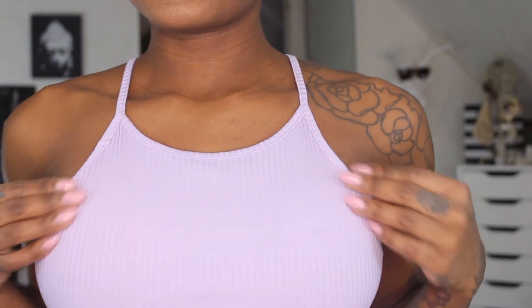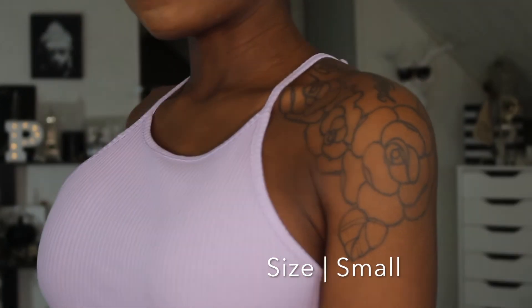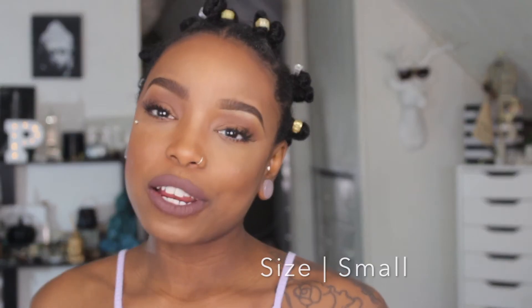One thing I'm going to include in the second giveaway for 6,000 subscribers is this dress I'm wearing — it's super cute, like a halter top bodycon in a soft lavender purple. If you guys like this dress, let me know down below, and if you do, it will be one of the items included in the giveaway.